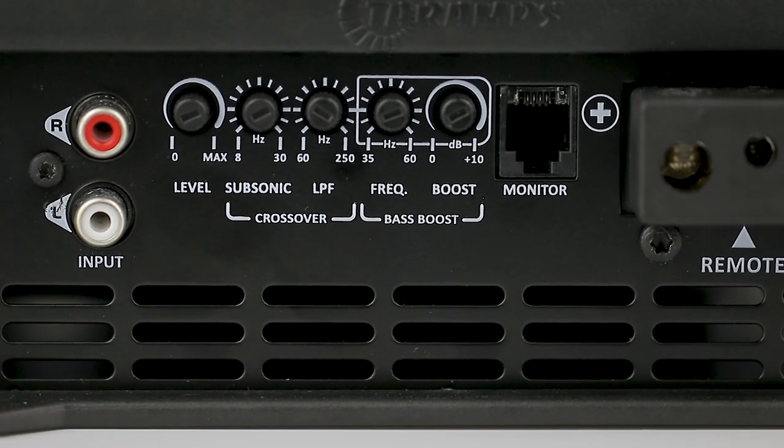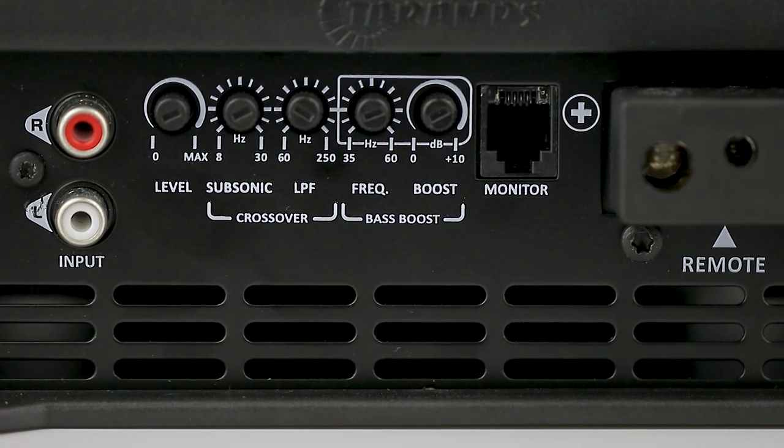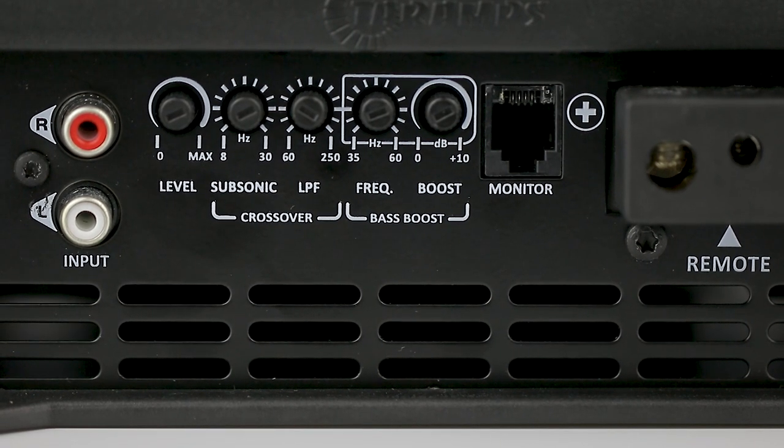Bass Boost. Here you can choose the central frequency ranging from 35 to 60 Hz, and boost it up to 10 decibels, ensuring more intensity to the sub-bass.